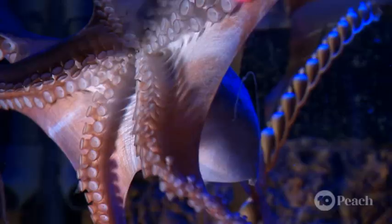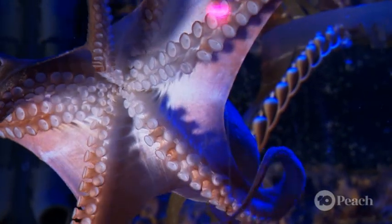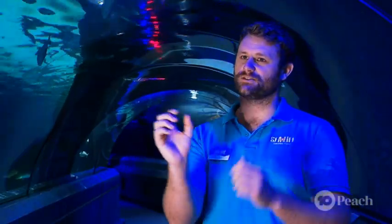Octopus doesn't have a skeleton or a shell, so that means it can squeeze into tiny holes as long as that hole isn't smaller than its beak. I've seen an octopus about this size shrink down to a hole about this size.